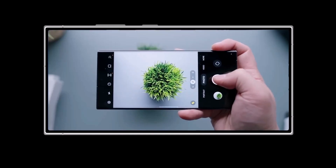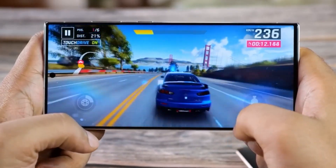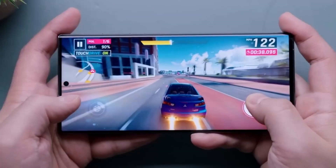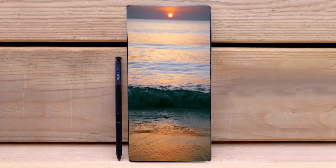The Galaxy S24 Ultra has recently passed the safety certification from the Korea Testing and Research Institute. The Korean variant, identified by the model number SMS928N, received certification on November 20.